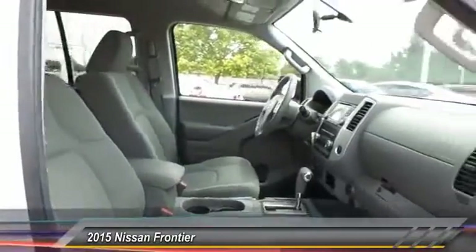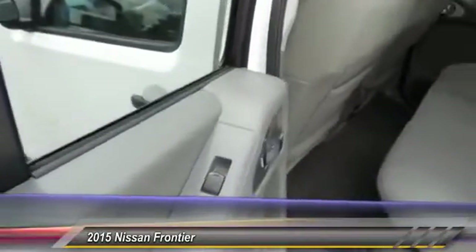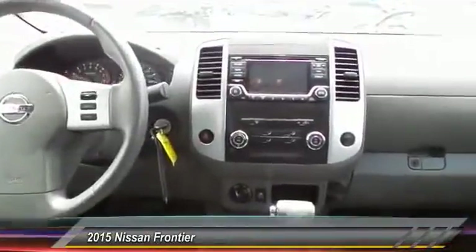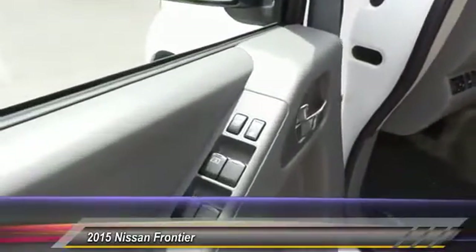Here are some of this vehicle's great options: steering wheel audio controls, stability control, anti-lock braking system, keyless entry, traction control, Bluetooth, power steering, adjustable steering wheel, driver airbag, and cruise control.